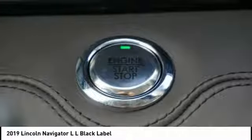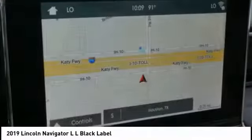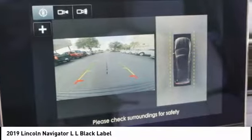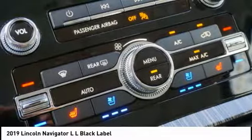This large luxury SUV offers a longer wheelbase than the standard Navigator. With the extra length, carrying a large group in extreme comfort or loads of cargo is no problem at all.